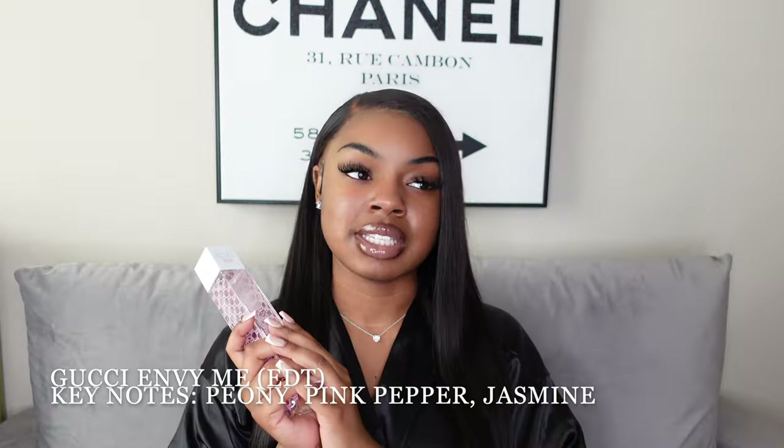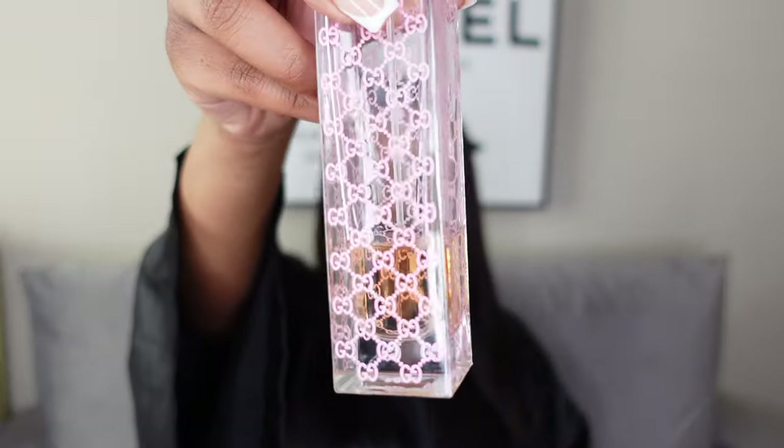Last but not least for my everyday scents is the Envy Me by Gucci. A lot of you know the backstory about this perfume and how special it is to me. I've had it for a long time — you can see it's changed color, so it has expired and I obviously don't wear it anymore, but I hold on to the bottle and I'm never letting it go.